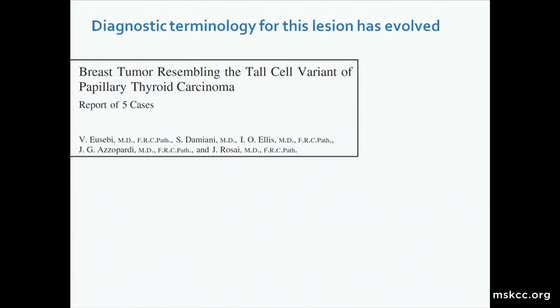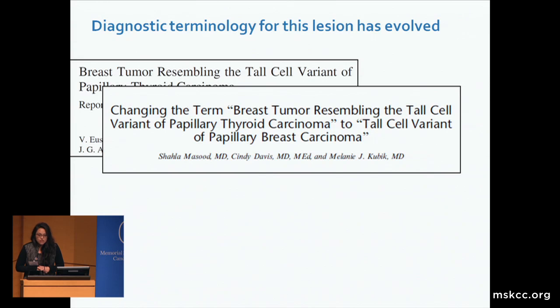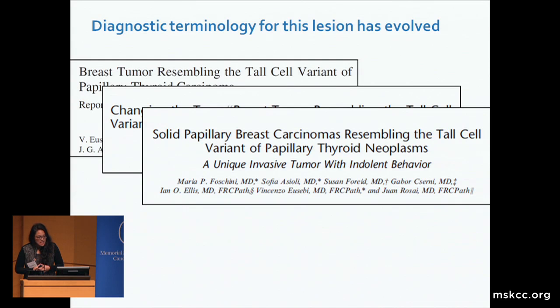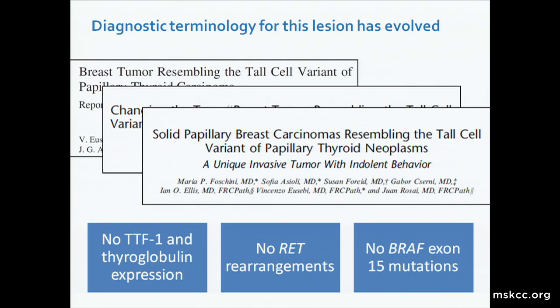Only 37 examples of this unusual lesion have been described in the literature, mostly as case reports and small case series. The diagnostic terminology used to describe these lesions has evolved over time. It was first described by Eusebian colleagues in 2003 as a breast tumor resembling the tall cell variant of papillary thyroid carcinoma. In 2012, Masood and colleagues suggested changing that term to tall cell variant of papillary breast carcinoma. And now this year, Foschini and colleagues suggest a third version: solid papillary breast carcinomas resembling the tall cell variant of papillary thyroid neoplasms.